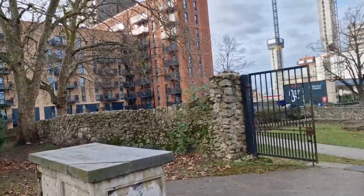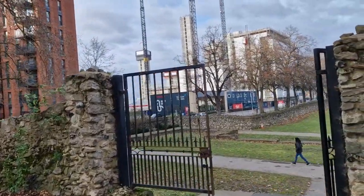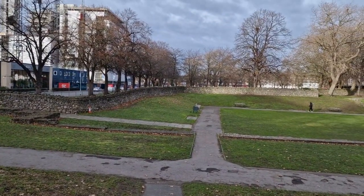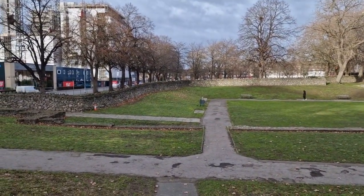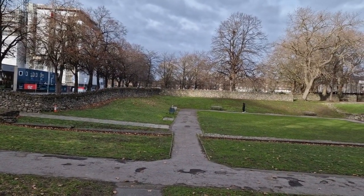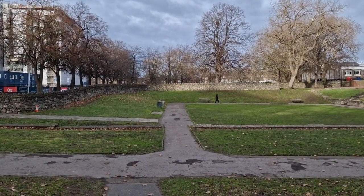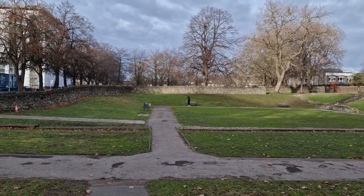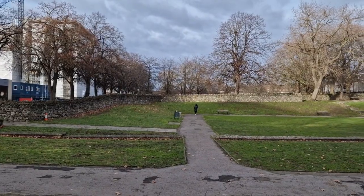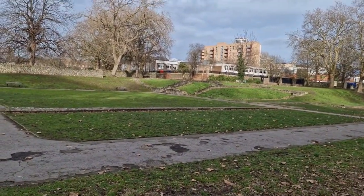We are now going to be going into the ruins of Barking Abbey, which is all that remains of the great abbey that once was. It was one of the richest and greatest abbeys in England. And Thomas Cromwell made an absolute killing in this one when they stripped it of everything — even the stones were sold off; it became a stone quarry.